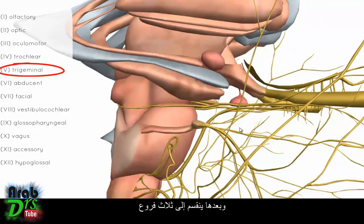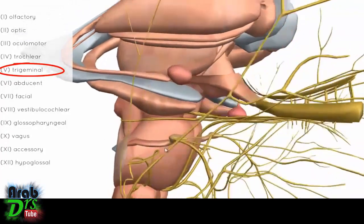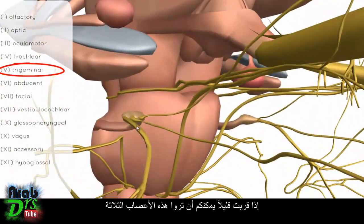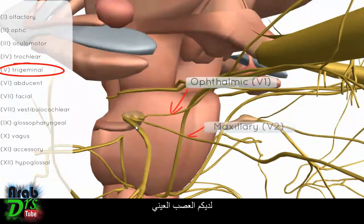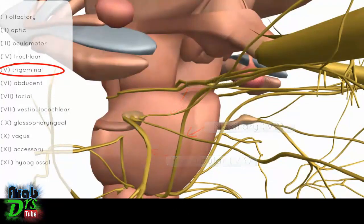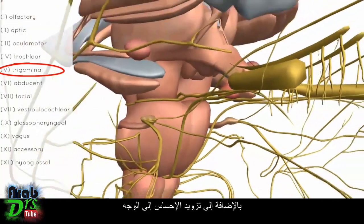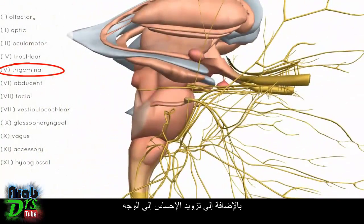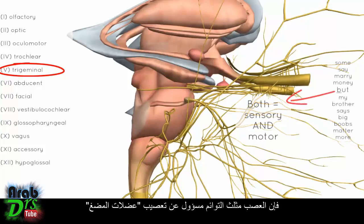From the trigeminal ganglion, the nerve splits into three branches: the ophthalmic, maxillary, and mandibular nerves. As well as providing sensation from the face, the trigeminal nerve is responsible for innervating the muscles of mastication.